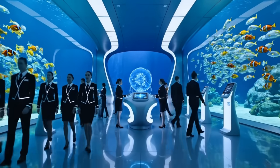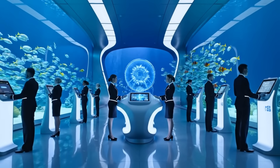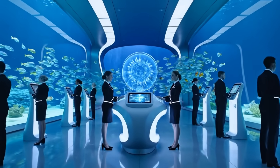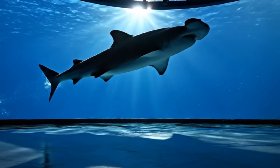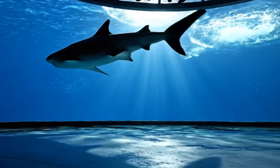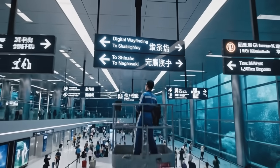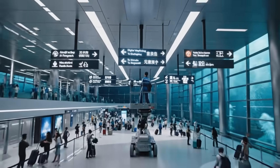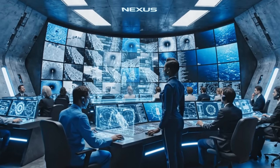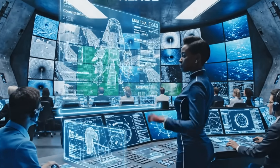The transition from construction to operation — the builders step back to let the hosts take the stage. The Nexus is ready. That's why we did this: to see the giants of the deep swim right over our heads. We've mapped the abyss so that no one ever feels lost in it. The brain of the Nexus: total oversight of every cubic meter of air, every liter of water, and every kilowatt of power.